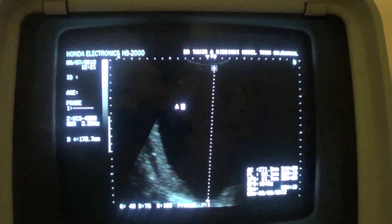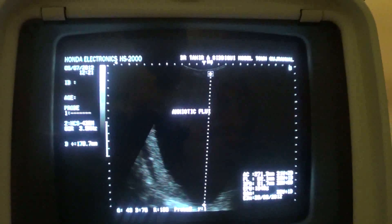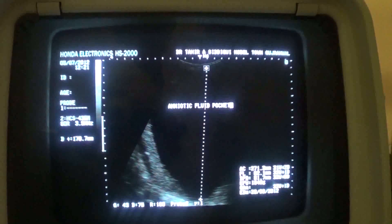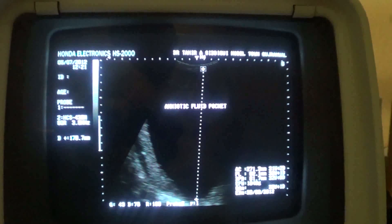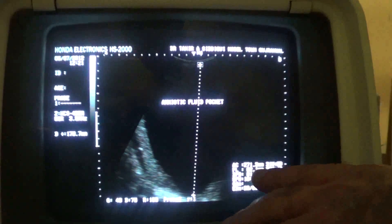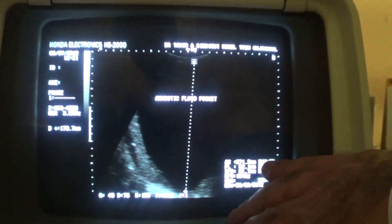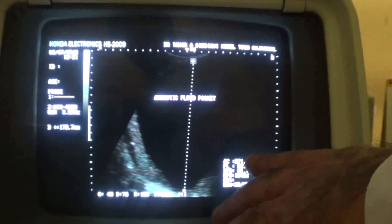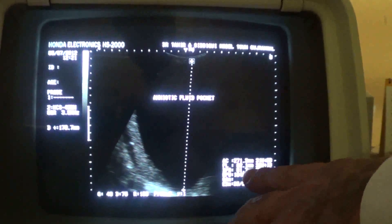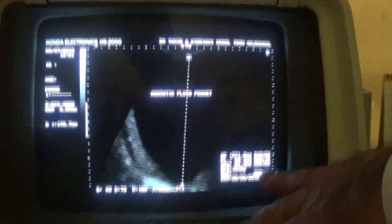This is the amniotic fluid pocket — the largest amniotic fluid measures 10.79 cm. The BPD is 8.17 cm corresponding to a gestational age of 32 weeks. Femur length is 6.2 cm corresponding to gestational age of 32 weeks. Abdominal circumference is 271.3 mm corresponding to gestational age of 31 weeks, with an estimated fetal weight of 1.84 kg. Gestational age is 32 weeks plus 1 day. Expected date of delivery: 28 August 2012.